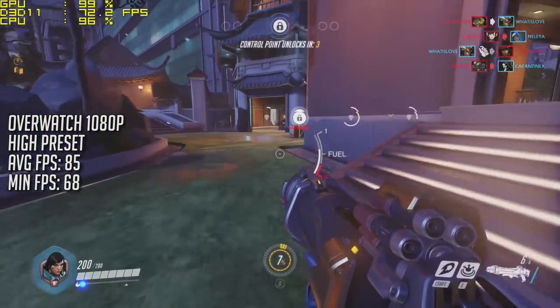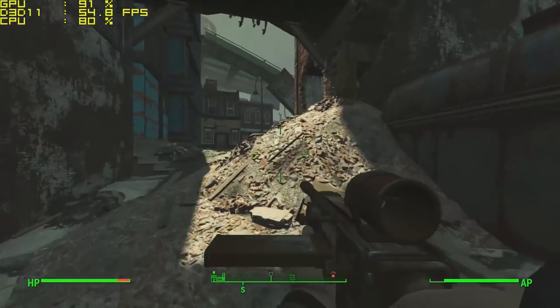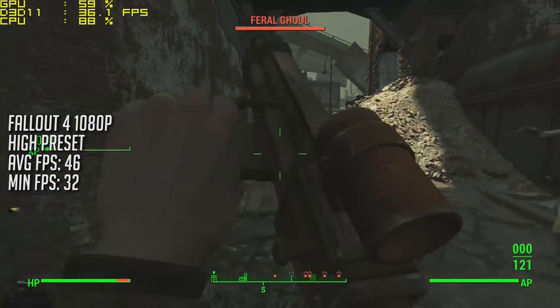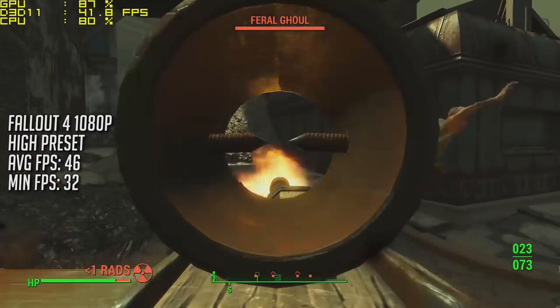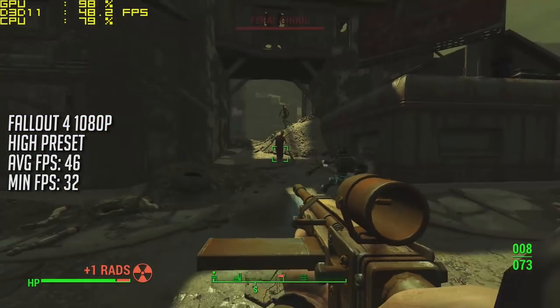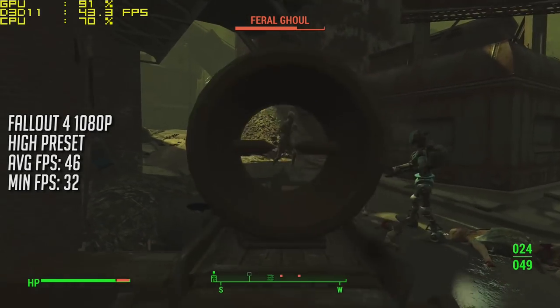You've also got all of those settings to play with and customise the gameplay experience to suit you. Next up it's Fallout 4 at 1080p with the high preset but with god rays off to enhance the average frame rate, which came back at 46. We saw a few more dips down to 32, but at no point did the game drop below playable and I could happily play Fallout 4 on this system all day.